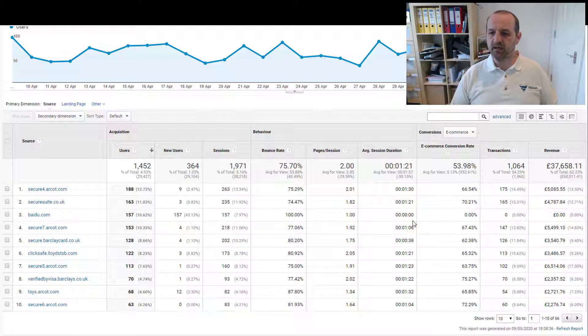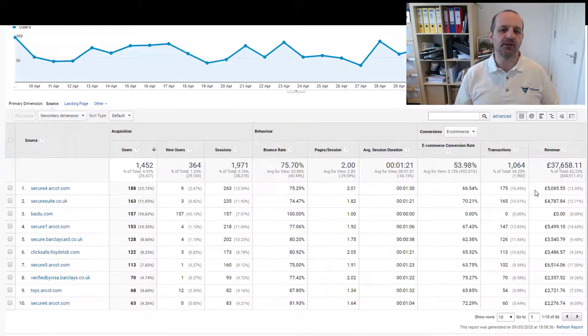We can see in here that secure4.arcot.com has had 175 transactions and £5,000 worth of sales. Now I can guarantee you that nobody came directly from arcot.com and bought something. They came from Google Shopping or Bing Shopping, through organic, through paid search, through Facebook ads, through email marketing — any number of legitimate sources. But arcot.com and its various forms is stealing the attribution of those sales.